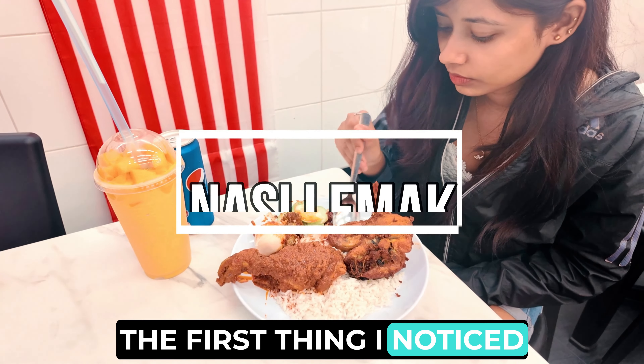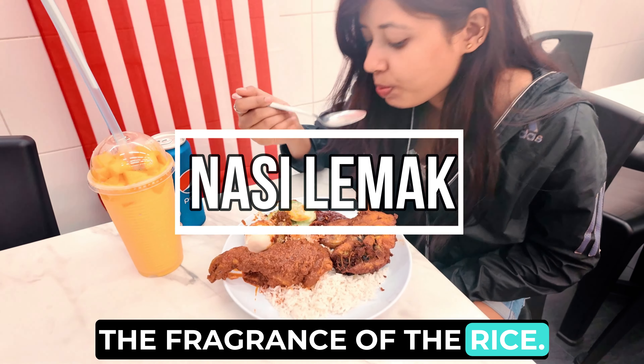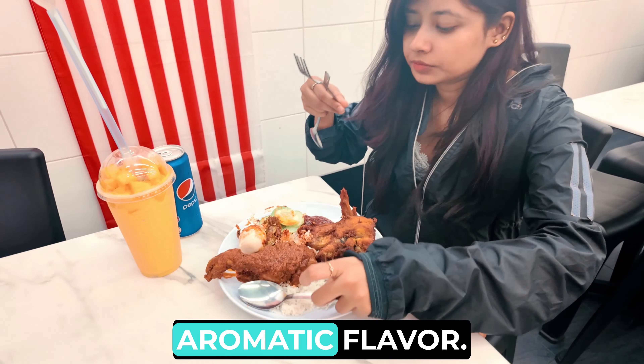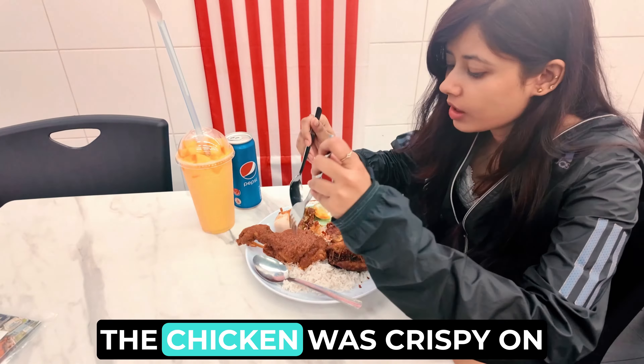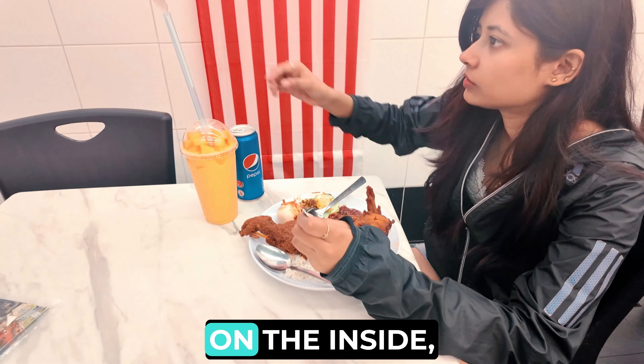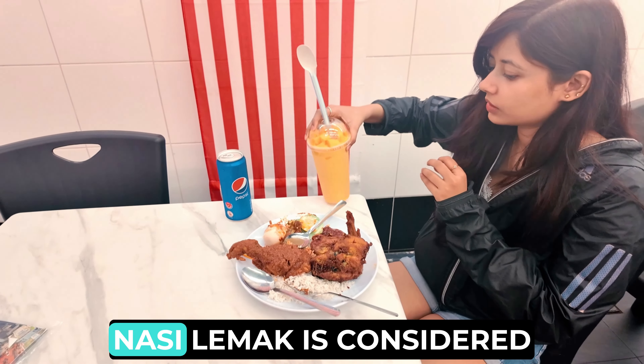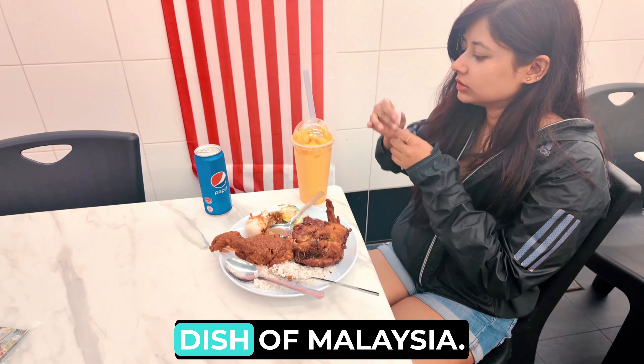The first thing I noticed about the Nasi Lemak was the fragrance of the rice. It was cooked in coconut milk and pandan leaves, which gave it a rich and aromatic flavor. The chicken was crispy on the outside and juicy on the inside, and the sambal was spicy and flavorful. I could definitely see why Nasi Lemak is considered to be the national dish of Malaysia.